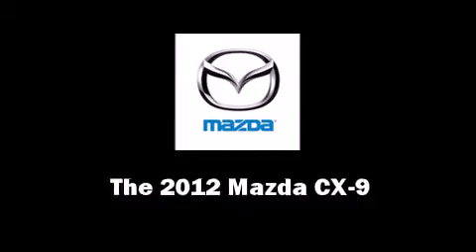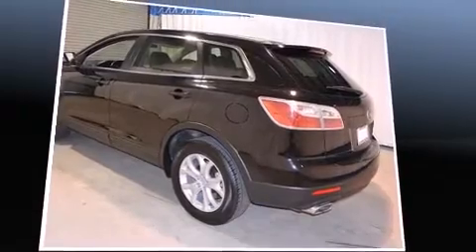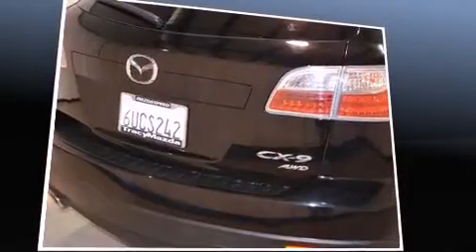Step into the 2012 Mazda CX-9. It features all-wheel drive versatility, an automatic transmission, and a refined six-cylinder engine.